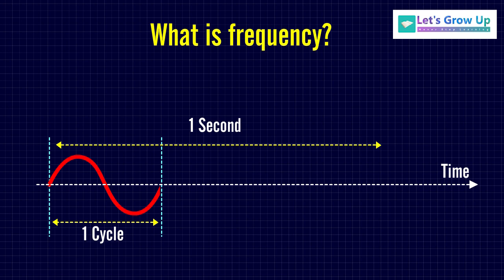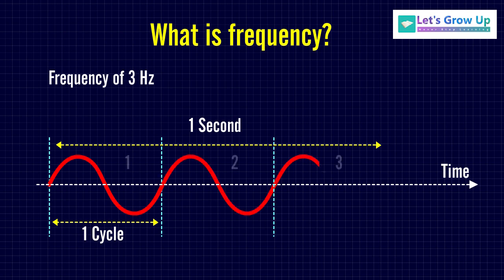Let's see an example. If an alternating current is said to have a frequency of 3 Hertz, that indicates its waveform repeats 3 times in 1 second.